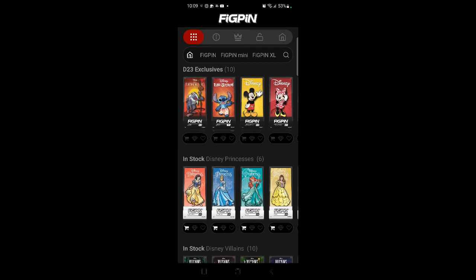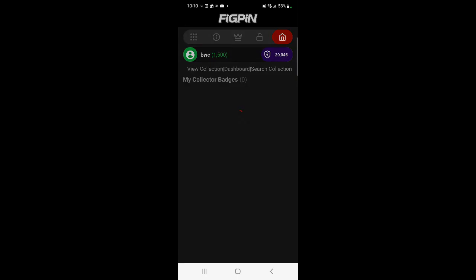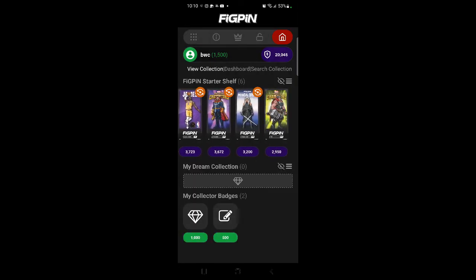We'll go here. There's some of the new items they have out. Let's go look at my collection first. View collection — one, two, three, four, five, six.